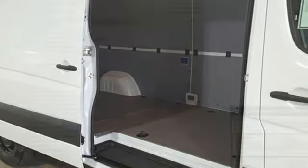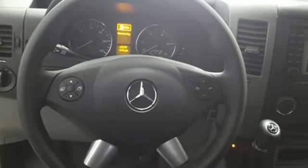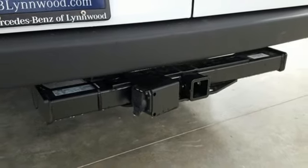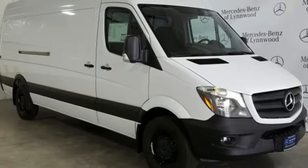Bluetooth wireless audio streaming, USB port, manual tilting steering column, power front windows, manual telescoping steering column, intercooled turbo V6 engine, front and rear tow hooks, heavy-duty shocks, and automatic transmission.